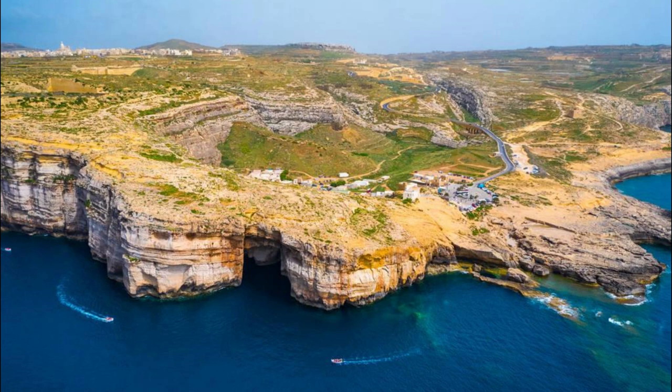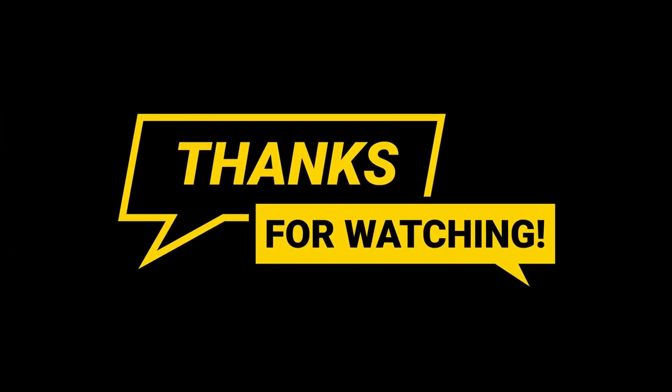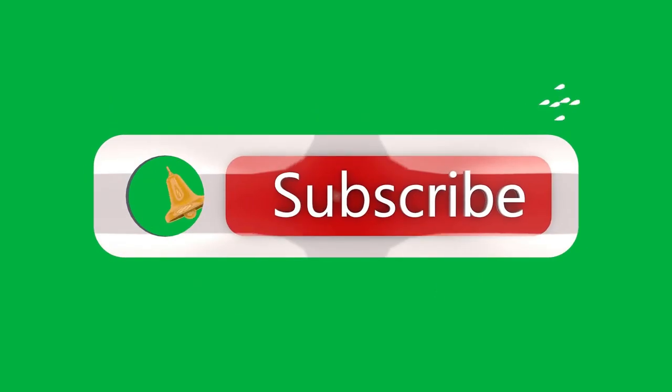Thank you for joining us on this journey to explore the top attractions of Malta. We hope you've been inspired by the island's rich history, cultural heritage, and natural beauty. Please subscribe and like my videos. Until next time, safe travels.